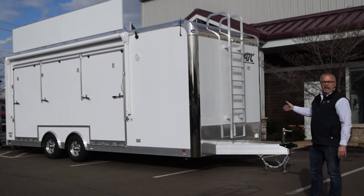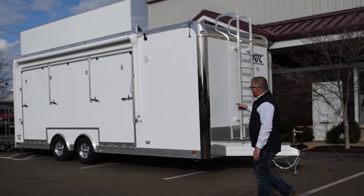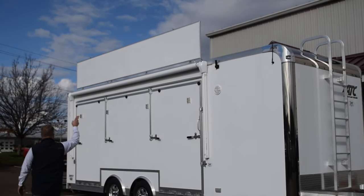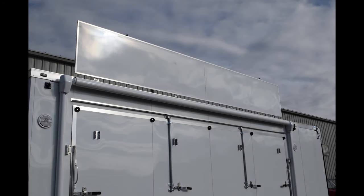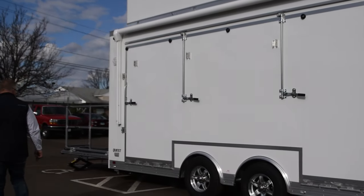This is a 24-foot ATC stage trailer. It's an all-aluminum trailer with a 16-foot stage and a big marquee sign up on the roof — it's a 16-foot marquee sign, so that helps with your advertising. There's also a large awning that's going to come out over the top of the stage, and we'll open that up after the fact and show you how it works.